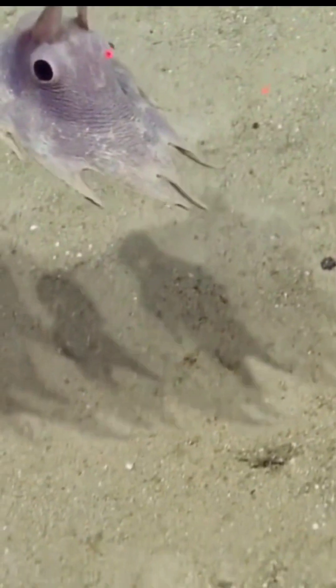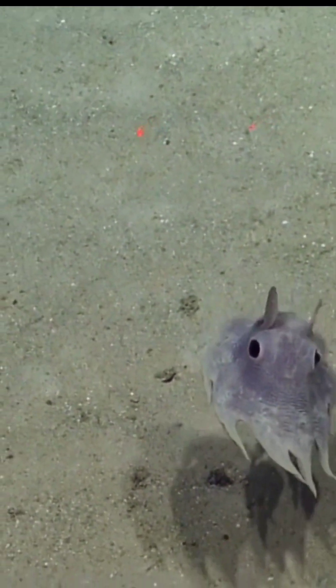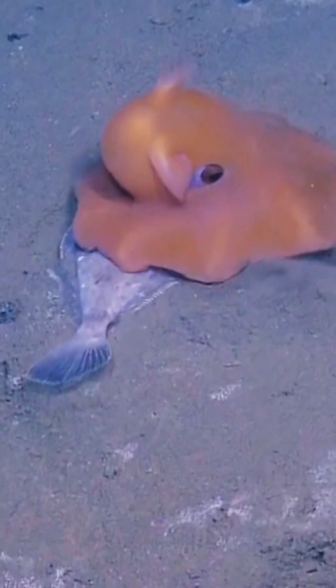They are not very active swimmers and generally move slowly and gracefully through the water. They are opportunistic predators that feed on a variety of small prey, including worms and crustaceans.